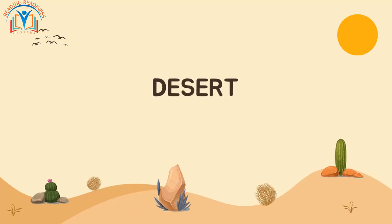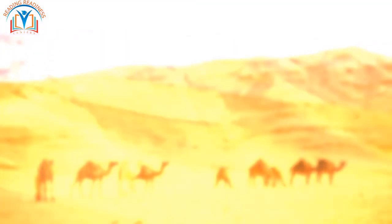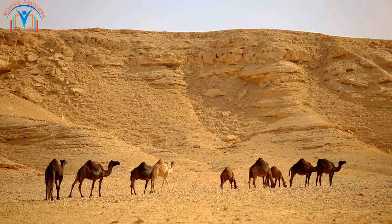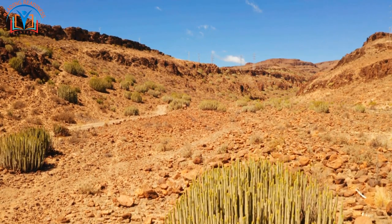Another habitat is the desert. The desert is a dry and hot place with very little water. Even though it might seem like nothing can live there, there are many animals and plants that have adapted to the desert habitat, like camels, snakes, cacti, and other succulent plants.